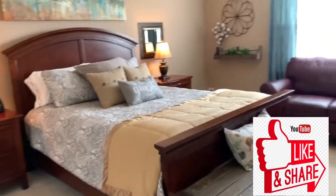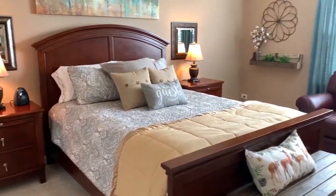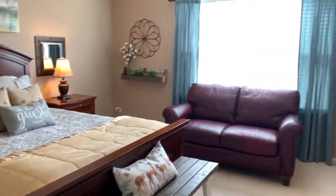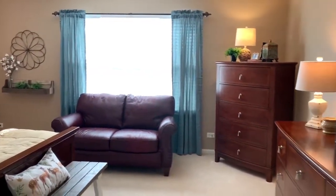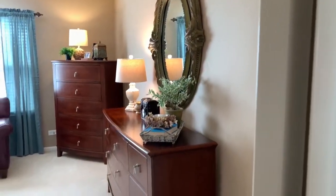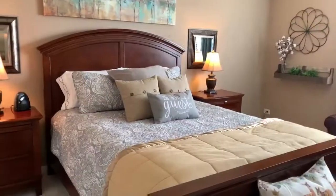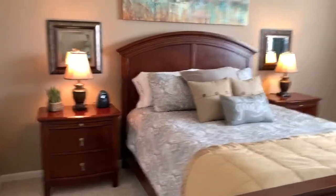I have two guest bedrooms in my home and the very first one here is the one we're going to look at now. It's a pretty good-sized room and this is my favorite to have guests sleep in. Let's just go through some things. Number one: adequate lighting.